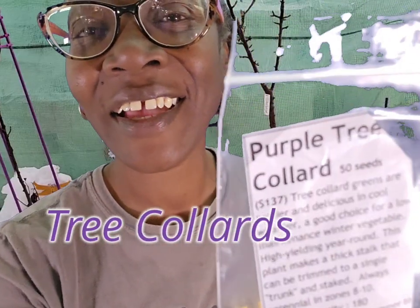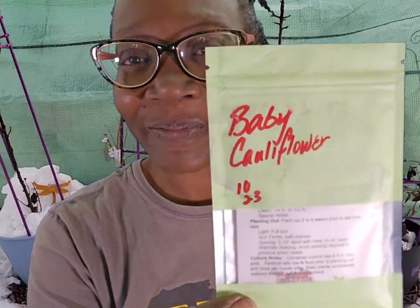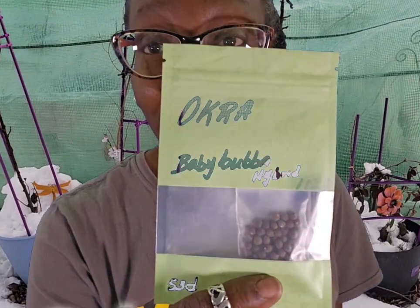Next up, I'm growing purple tree collards — seeds given to me by the beautiful K. Renee's Garden. These are baby cauliflower. I don't want to go through the rigmarole trying to get them out of the pack, but just know baby cauliflower is getting dropped. And baby bubba okra.